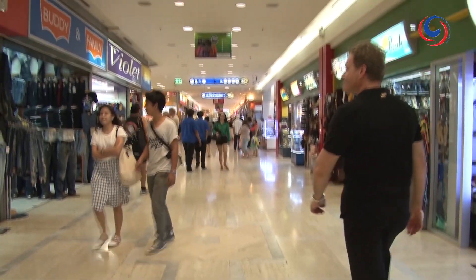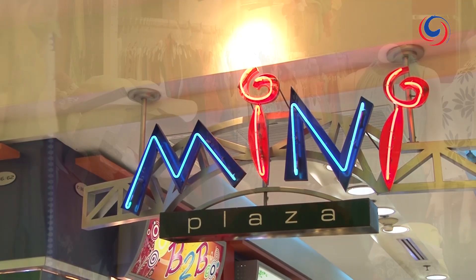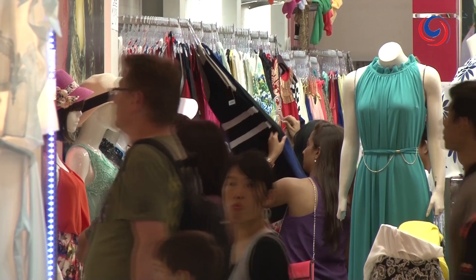On the ground level here are some of the less known but more unique attractions. Remember, haggling is expected by most vendors so don't be afraid to bargain.